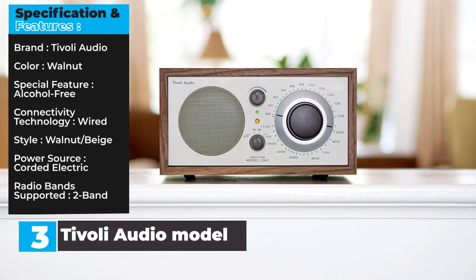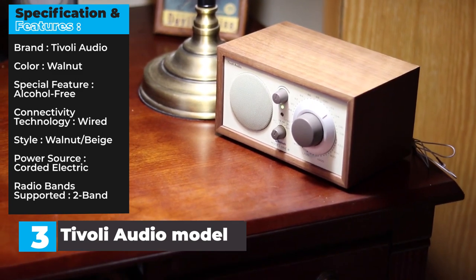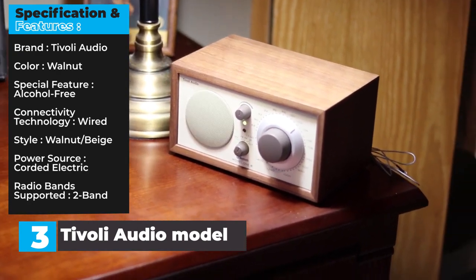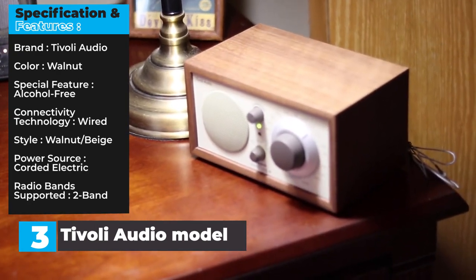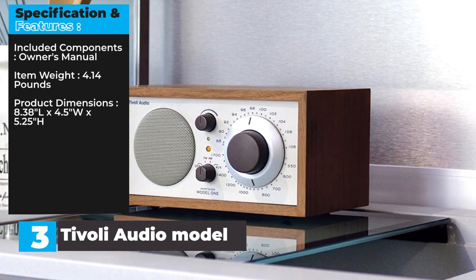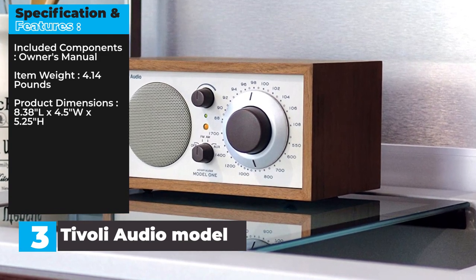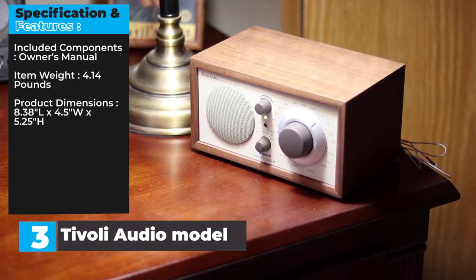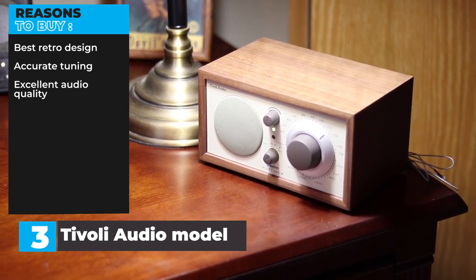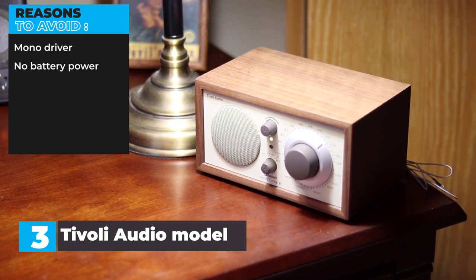Specifications and Features — Brand: Tivoli Audio. Color: Walnut. Special Feature: Alcohol-free. Connectivity Technology: Wired. Style: Walnut/Beige. Power Source: Corded electric. Radio Band Supported: FM. Included Components: Owner's manual. Item Weight: 4.14 pounds. Product Dimensions: 8.38"L x 4.5"W x 5.25"H. Reasons to buy: Best retro design, accurate tuning, excellent audio quality. Reasons to avoid: Mono driver, no battery power.